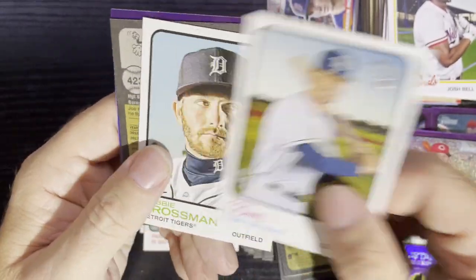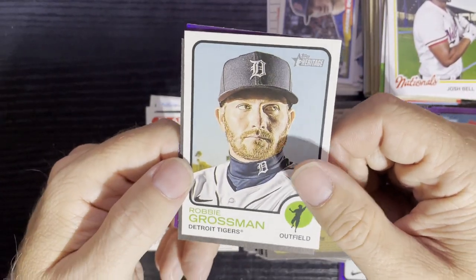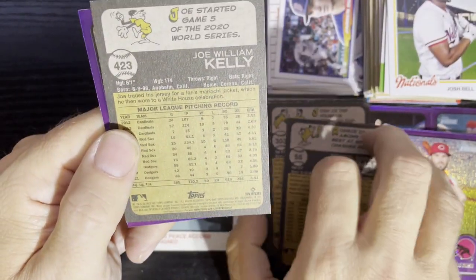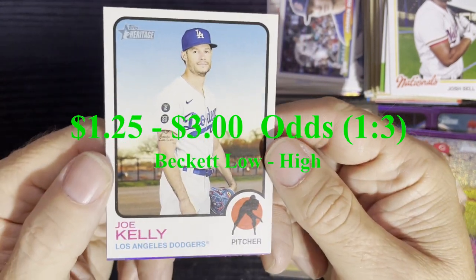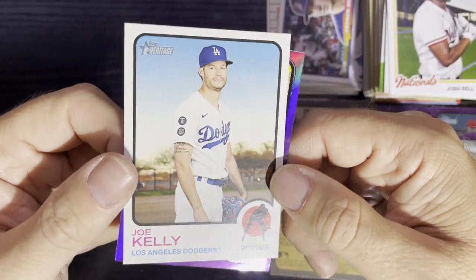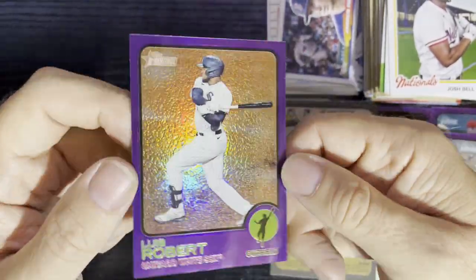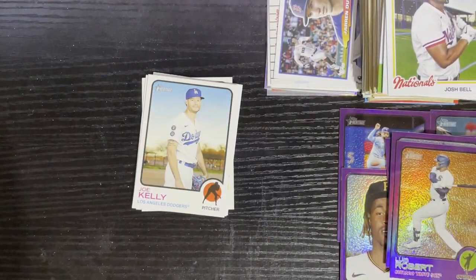Here we go — after Robbie Grossman playing for the Tigers, I love that! I might have to get a Retro Robbie sticker on that. There's our high number — 423 — we got Joe Kelly from the LA Dodgers. Getting closer and closer to finishing my high number set. And there is our purple refractor: Luis Robert from the Chicago White Sox. Get some hippie-dippy love there — I'll show the price.